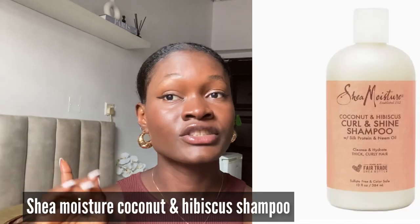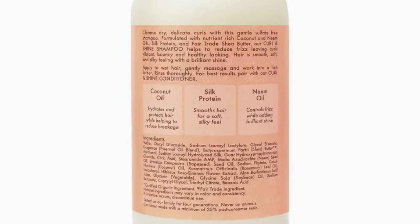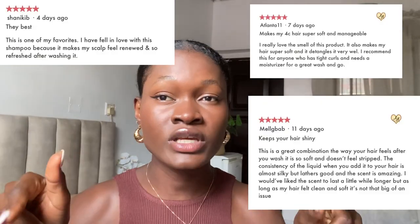The third shampoo on the list is SheaMoisture coconut and hibiscus coils and shine shampoo. This one contains silk protein and neem oil. It cleanses and hydrates thick coily hair, and also contains coconut oil which helps to hydrate and protect the hair. It also smooths the hair and gives it a soft and silky feel. Neem oil helps control frizz. This shampoo is silicone, paraben, and mineral oil free. I'll be putting some of the reviews on screen so you can see for yourself.